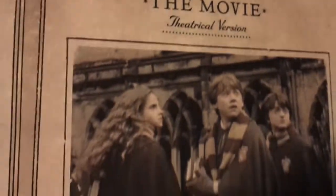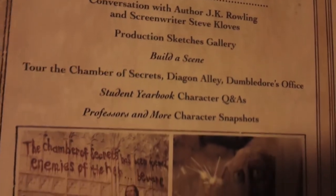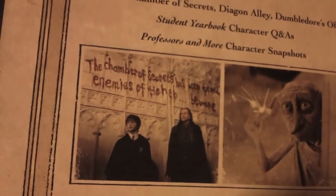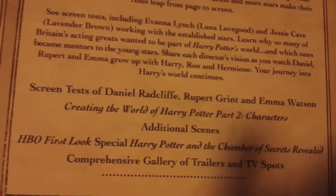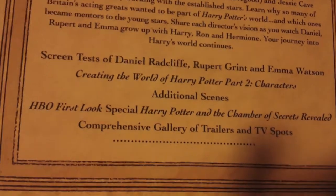Turn the page, we got DVD the movie, theatrical version — the whole gang. Then we got the DVD including the theatrical version. Special features on DVD: Build a Scene, A Tour of the Chamber of Secrets, Yearbook, Professors and More, Character Snapshots, and a picture of Dobby and Harry in the Chamber of Secrets. Then we got the DVD for special features. Then we got Blu-ray: Creating the World of Harry Potter Part II Characters, screen tests of Daniel Radcliffe, Rupert Grint, Emma Watson, additional scenes, HBO First Look, and galleries and TV spots. And there's the disc.